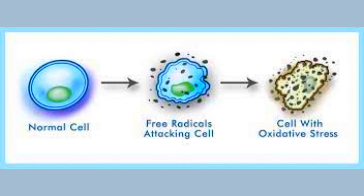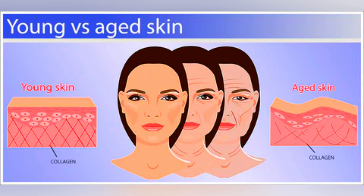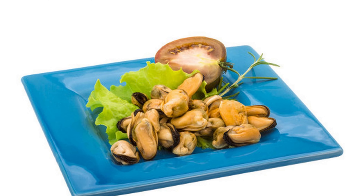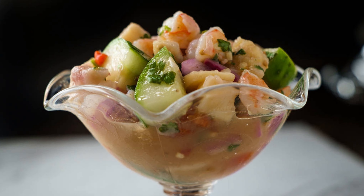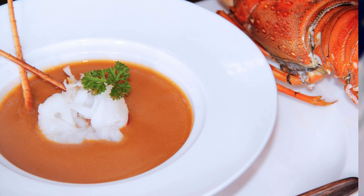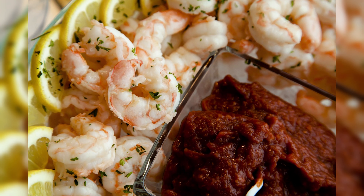Antioxidants in shellfish protect your skin from oxidative stress and signs of aging. Include them in your diet for vibrant and youthful skin. Enjoy shellfish steamed, boiled, grilled, or baked with seasonings. Try them in ceviche, fried dishes, chowders, pasta, sushi, sauces, and more.